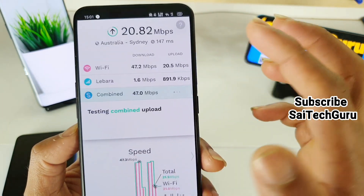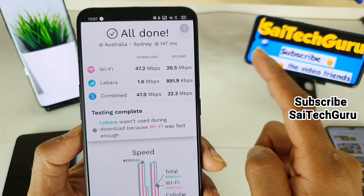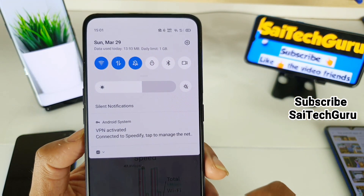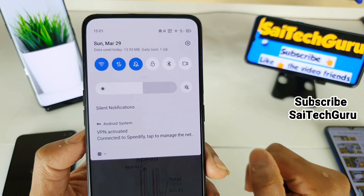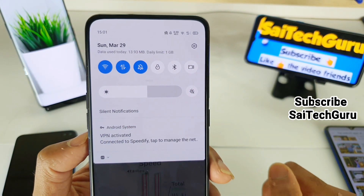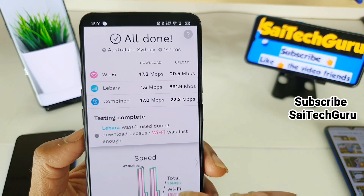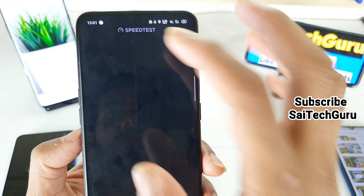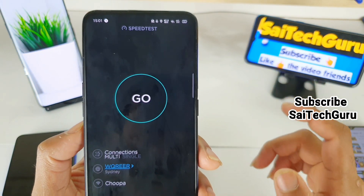To know whether it's working or not, there is one more trick. On the top notification panel you can get a clear idea of how much data you have used per day. As you can see, I used 13.93 MB today. I'll run the speed test application right now with the Speedify app enabled, so at this moment it should use Wi-Fi and 4G at the same time.